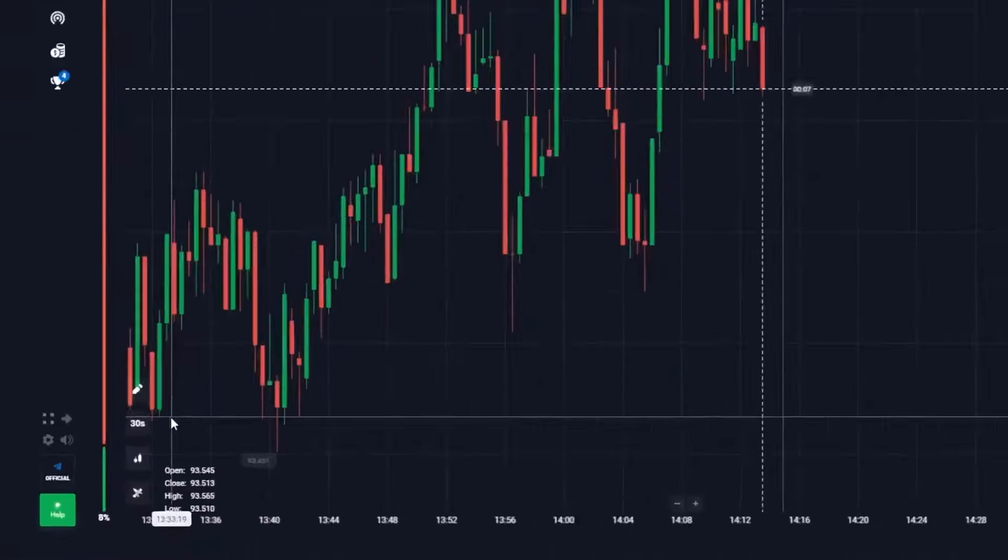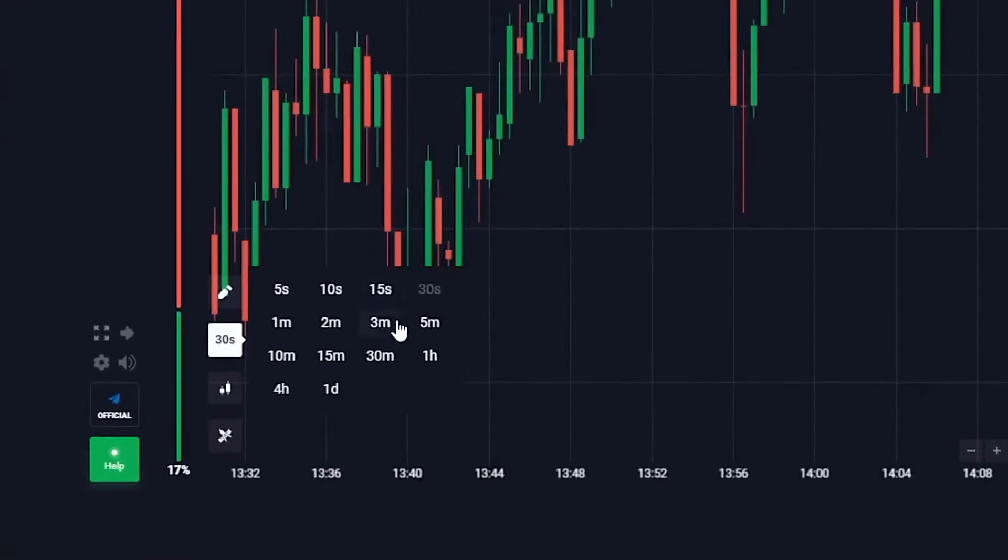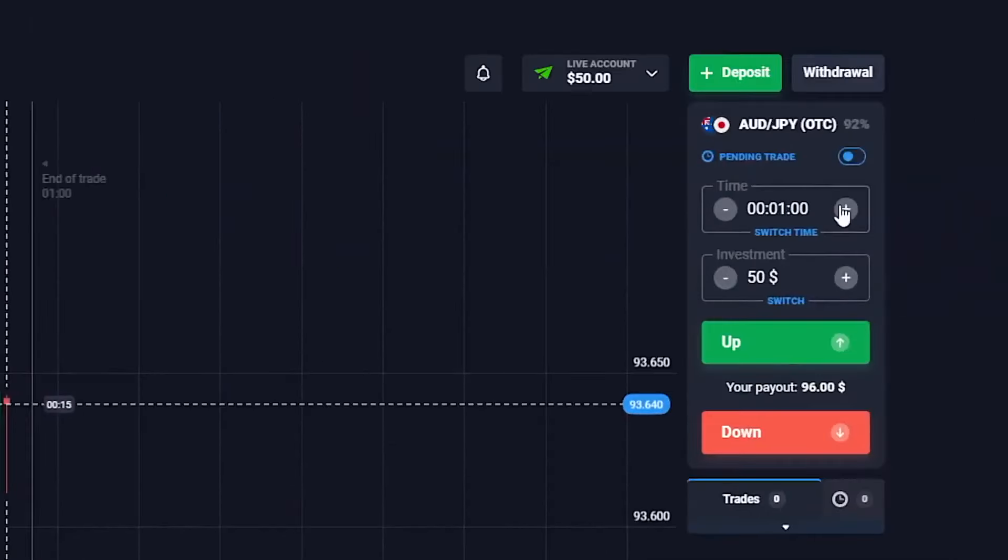Let's move on from words to action. Let's set up my favorite platform — it's very straightforward, two main steps. First step: candlestick time frame 30 seconds, and trade time 1 minute.